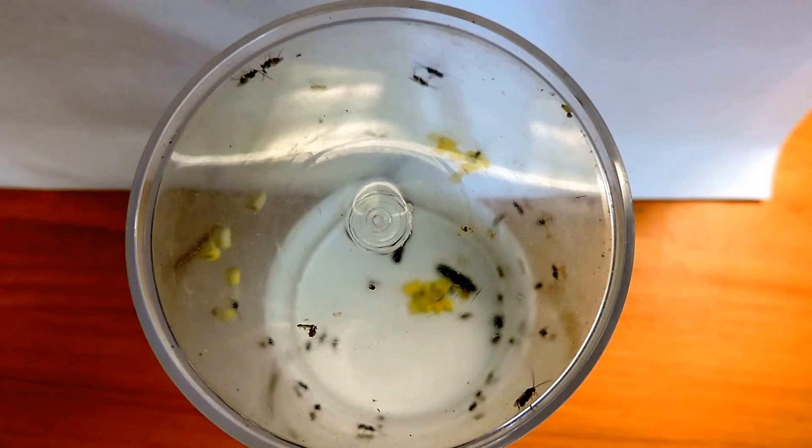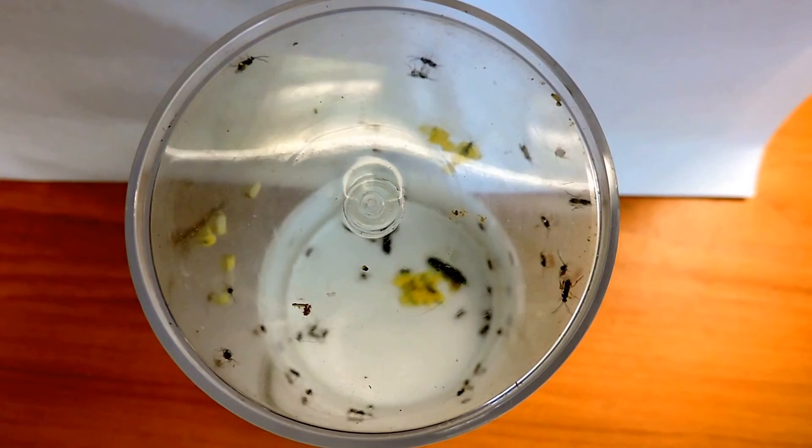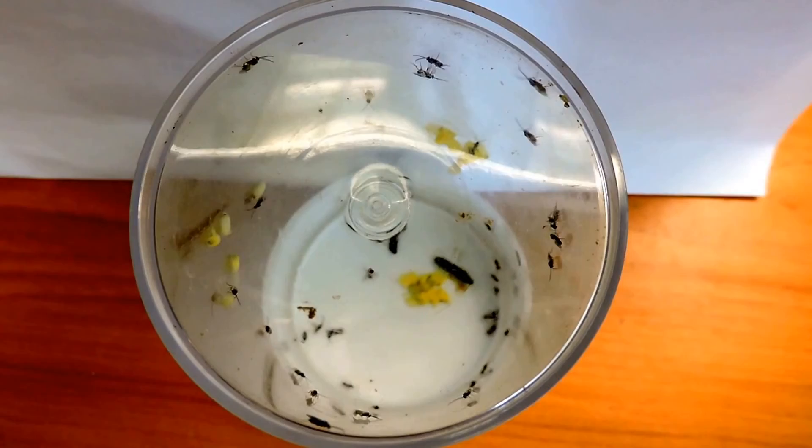A parasitoid wasp. Chalcid wasps are very, very good — I believe they're chalcid; it could be an ichneumon — but chalcid wasps are very good at parasitizing and controlling numbers of all kinds of different things. In this case, they would go for caterpillars — specifically, it was also a cabbage white caterpillar. There you go.